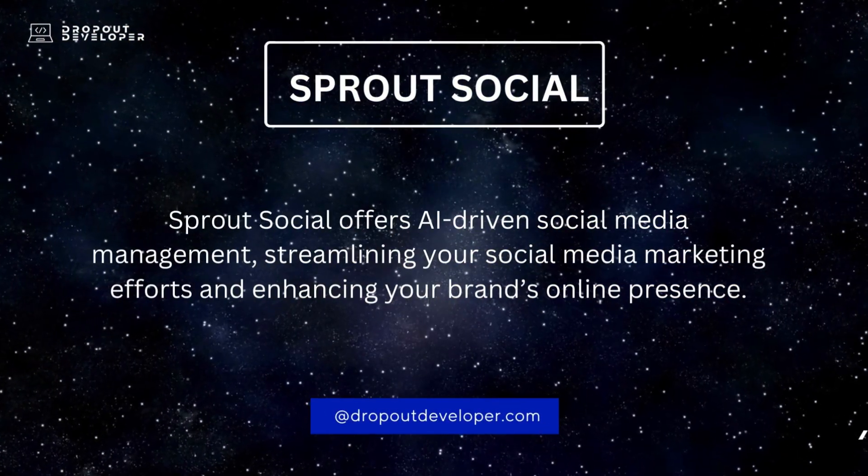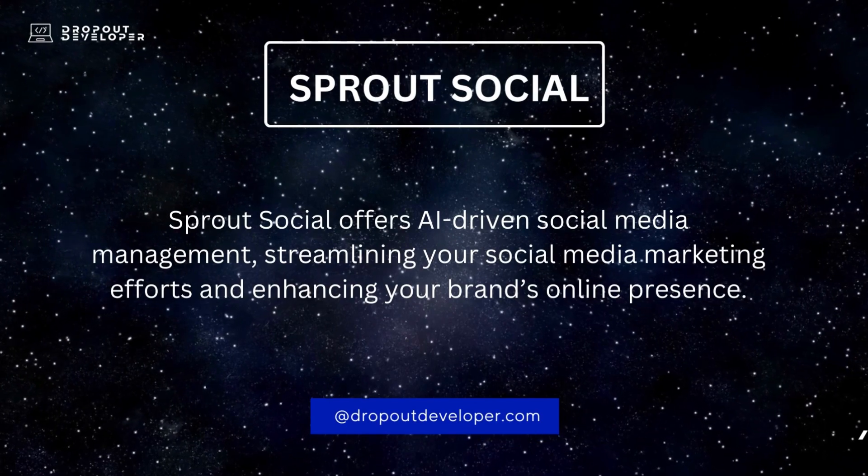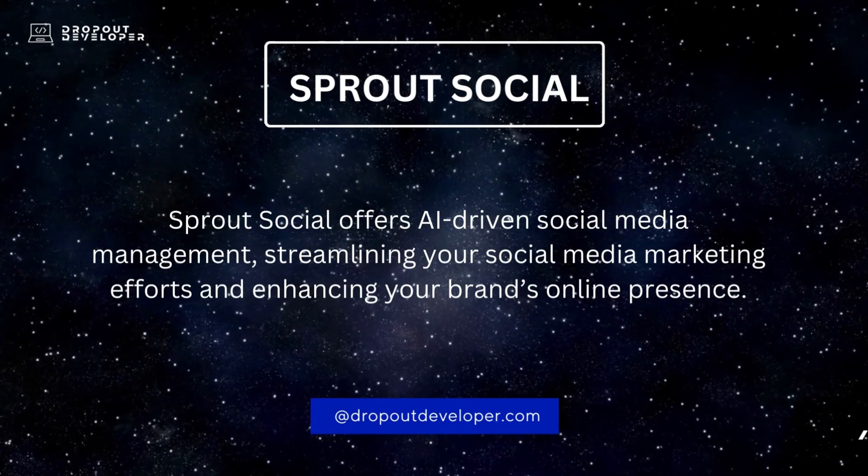Sprout Social offers AI-driven social media management, streamlining your social media marketing efforts and enhancing your brand's online presence.